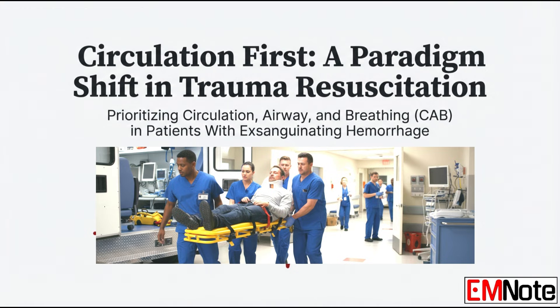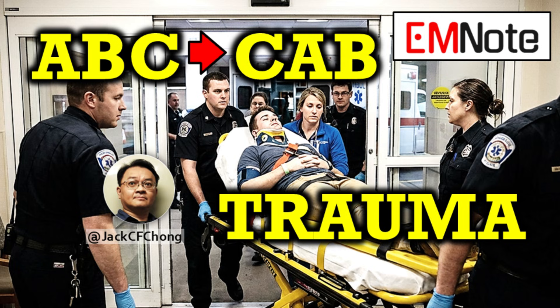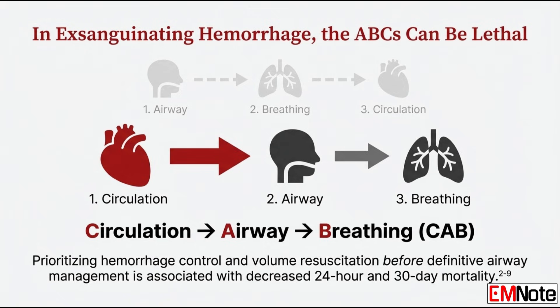We're talking about patients with massive, immediate, life-threatening blood loss — what we call exsanguinating injuries. For this group, the sequence is now circulation, airway, breathing — or CAB. This shift isn't just theory; it's driven by outcomes and by the need to focus every single second on hemorrhage control. Hemorrhage is the leading cause of preventable trauma death — almost 40% worldwide. Our job is to eliminate that 40%.